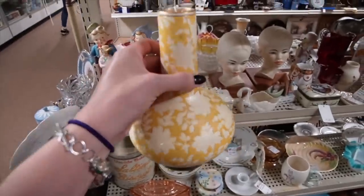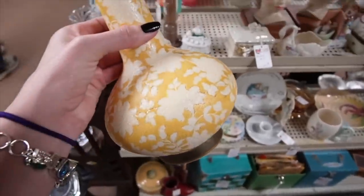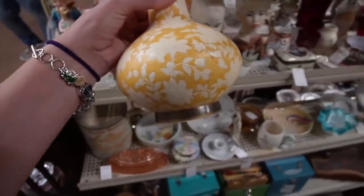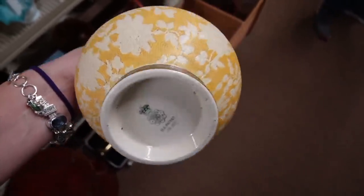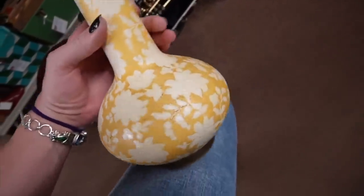This looked familiar because we got one not too long ago at Le Moyne — it had birds on it, it was blue, and it was marked on the bottom 'Dalton Burslem,' which is early Royal Doulton. This one is yellow with flowers on it. It's a really nice piece.